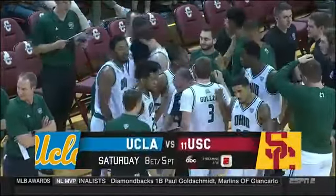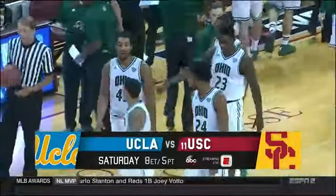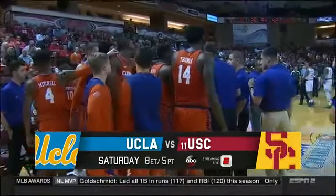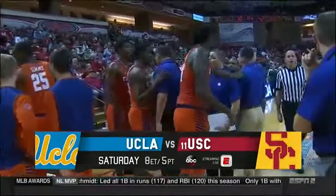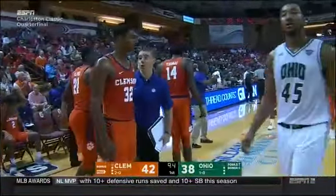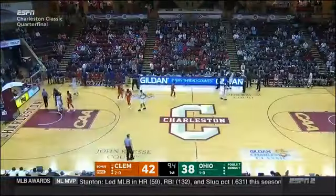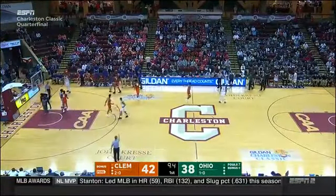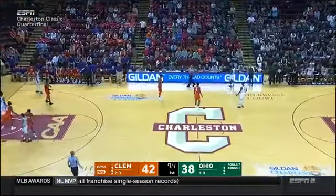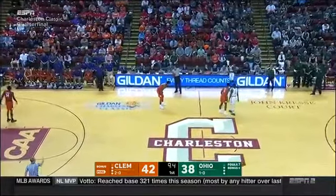It's a rivalry dating back to 1929 — Saturday 8 p.m. Eastern on ABC, number 11 USC hosting UCLA at the Coliseum. Who do you have, Josh Rosen or Sam Darnold? I'm going with Rosen — I think UCLA is going to have the big upset on the road at USC. I'm not a believer in USC right now; I think UCLA comes up with the big upset.